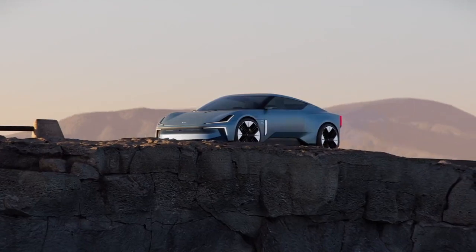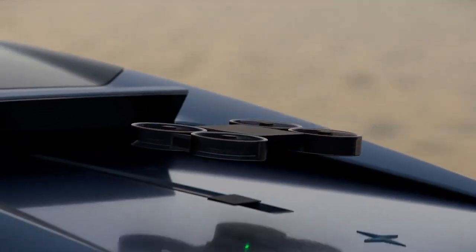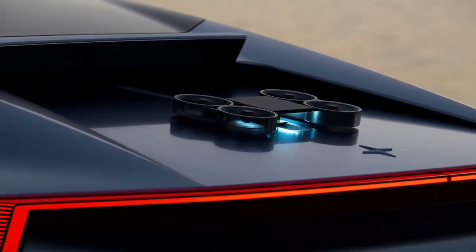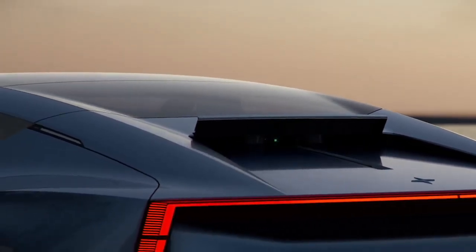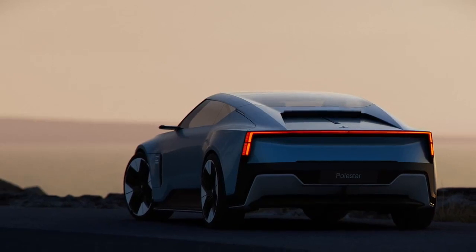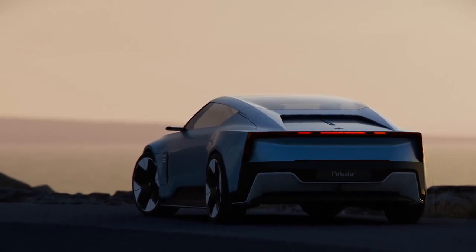The Polestar 2 BST Edition will start production in mid-2022, with deliveries planned for the fourth quarter of the year. Interested buyers can join the waiting list at the Polestar website, and the lucky few who get picked will go through a personalised sale process.